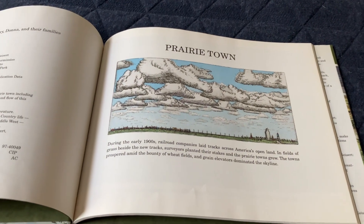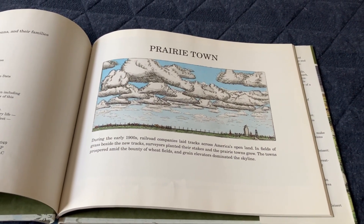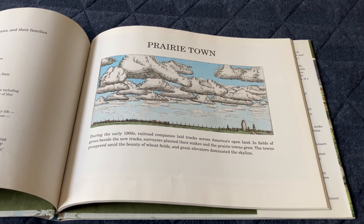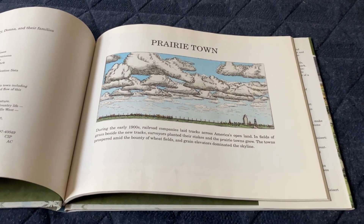During the early 1900s, railroad companies laid tracks across America's open land. In fields of grass beside the new tracks, surveyors planted their stakes and the prairie towns grew. The towns prospered amid the bounty of wheat fields, and grain elevators dominated the sky.